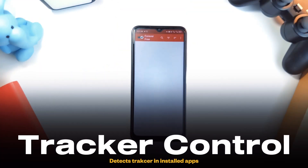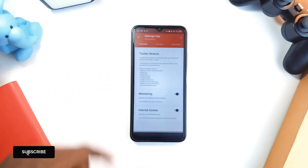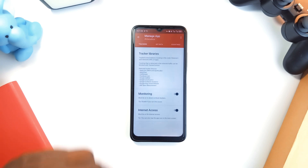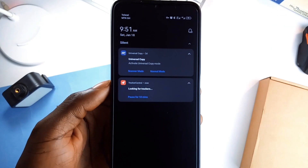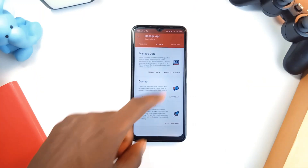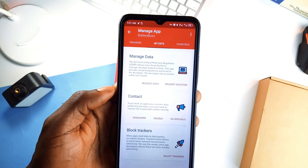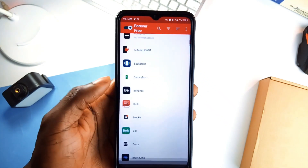Next, we have Tracker Control, and this one is a must-have if you care about privacy. It shows you exactly how applications on your phone track your activity, which companies are behind it, and what type of data they are collecting. And the kicker is you get to block the tracking. It uses a local VPN to monitor traffic without sending any data outside your device. You don't need root access and it works right out of the box. Tracker Control is completely free and open source.